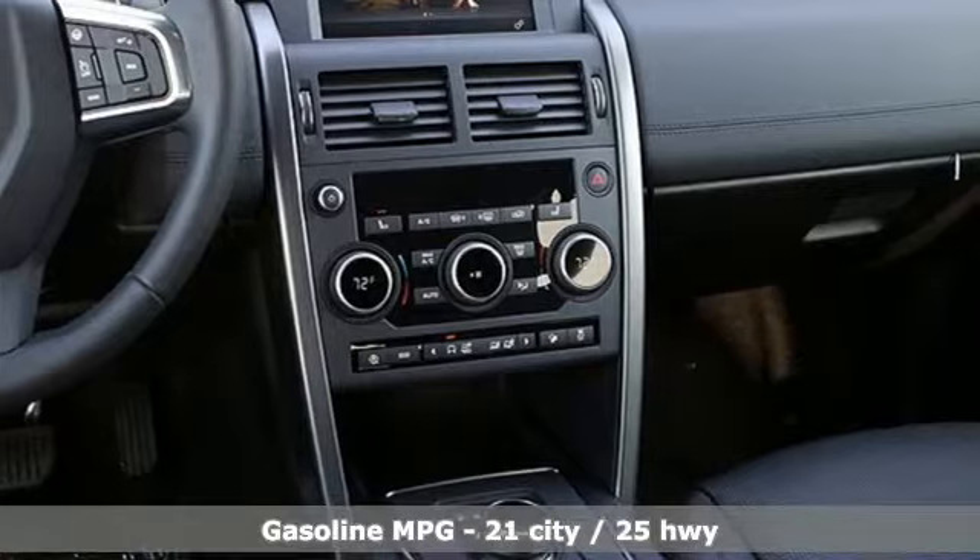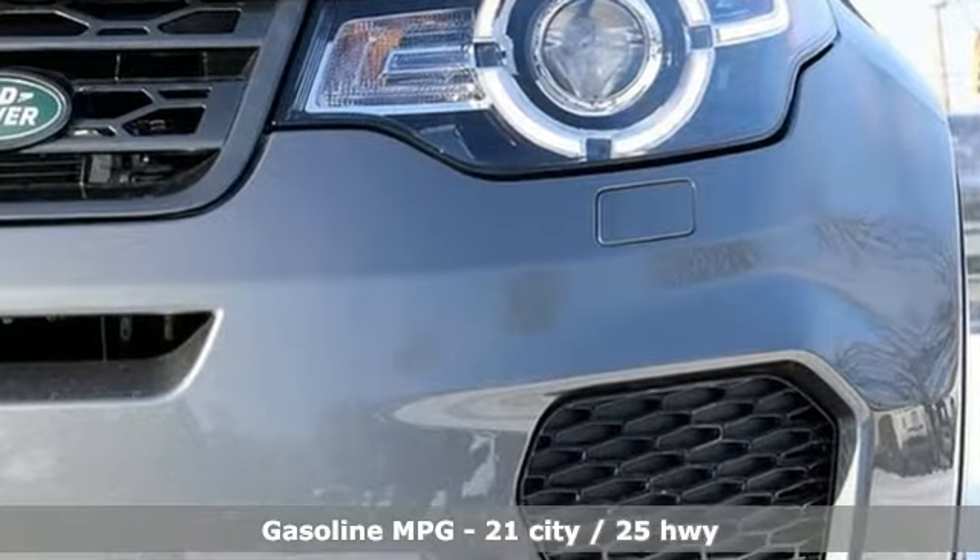Turbo inline four-cylinder engine. Automatic with driver control suspension management.